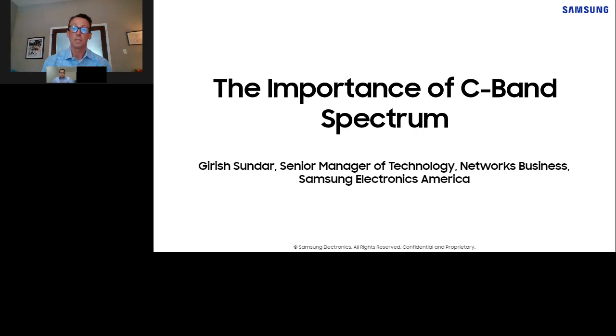So today we're looking to unpack C-band, its relevance to 5G deployments here in the U.S., and what some of the technologies are that are going to be used to deliver this valuable spectrum. To do that, I am joined by Giersh Sundar, my colleague who's an expert in the field. He's been actively leading many of the Samsung technology projects being brought to market in C-band. Hey Giersh, good to see you today.